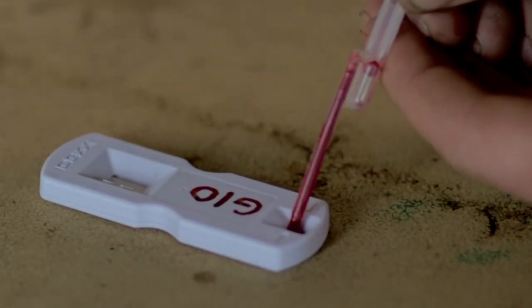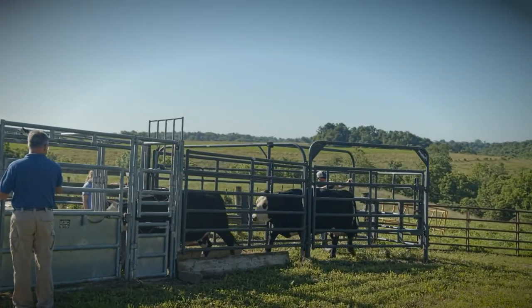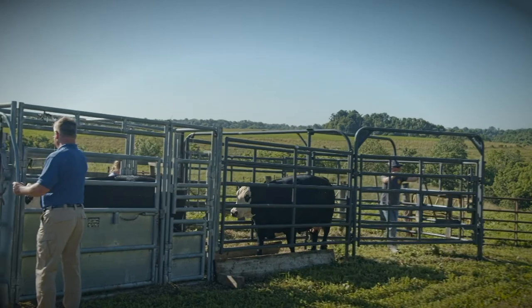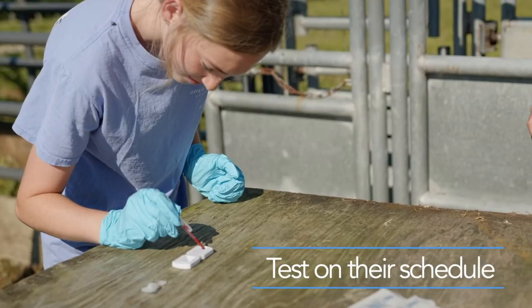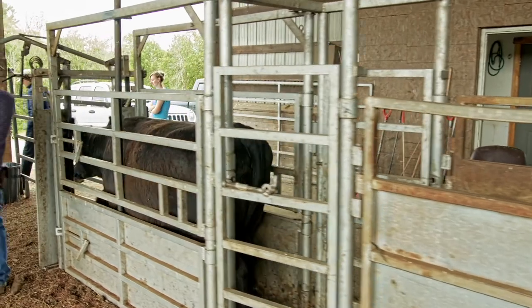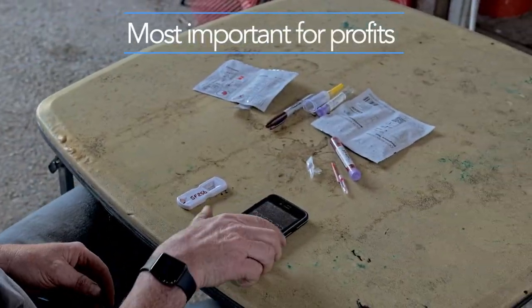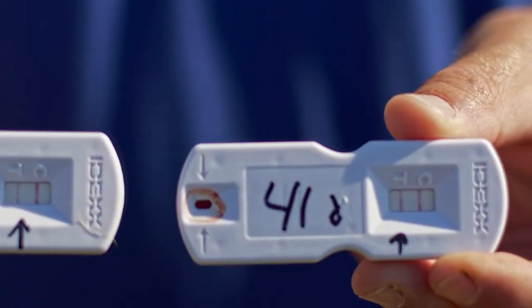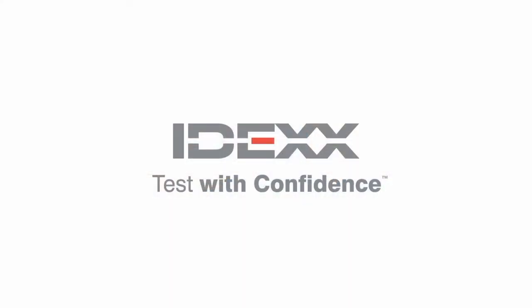I'm Dr. Les Anderson, a beef extension specialist at the University of Kentucky. The Alert on-farm test has the opportunity to completely change the industry. A producer is enabled and empowered to take the sample and run the test at their leisure without scheduling anybody. Reproduction is the thing we measure the least and the thing that dictates profitability the most. The Alert on-farm test will help us identify cows that get pregnant early and improve our efficiency tenfold.